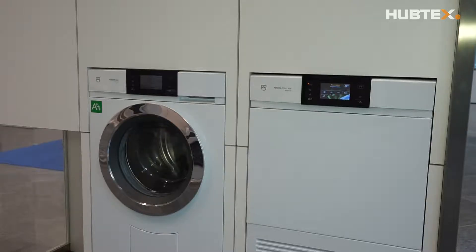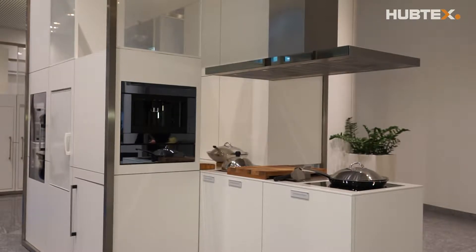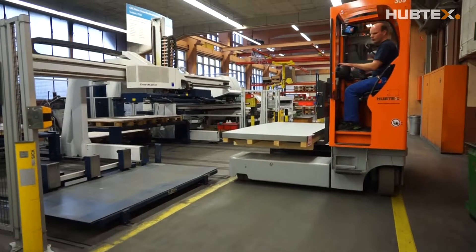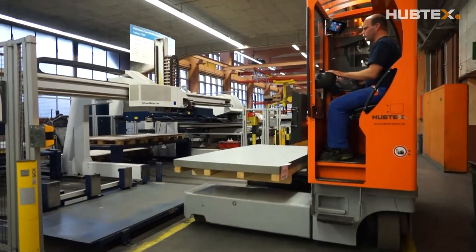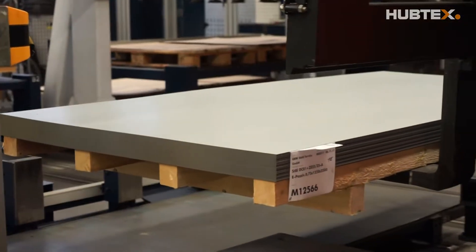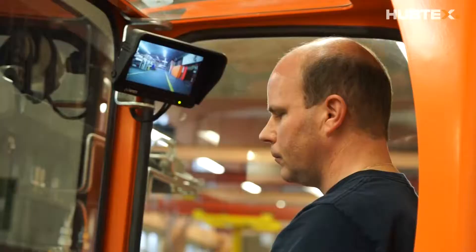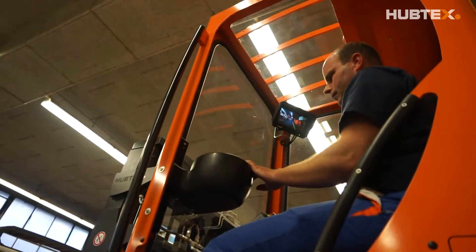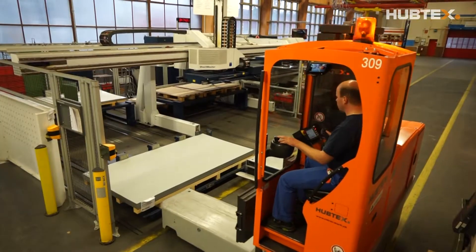VZUG AG from Switzerland specializes in high quality and innovative kitchen and washroom appliances. When the purchase of a new multi-directional side loader was planned in the company's raw material warehouse, the employees concerned were involved in the decision. Along with the economic and technical aspects, the statements of the drivers were incorporated into a detailed cost-benefit analysis.